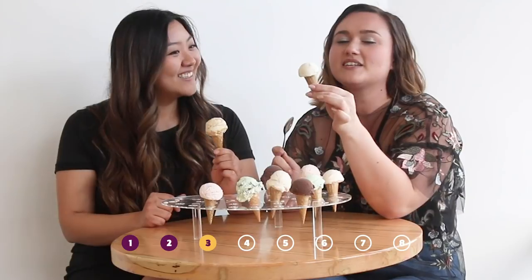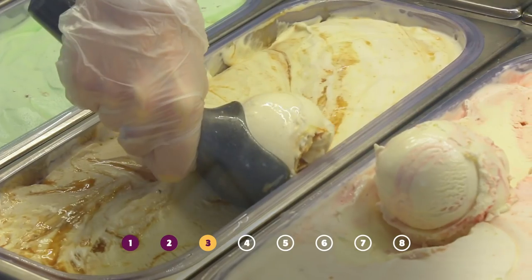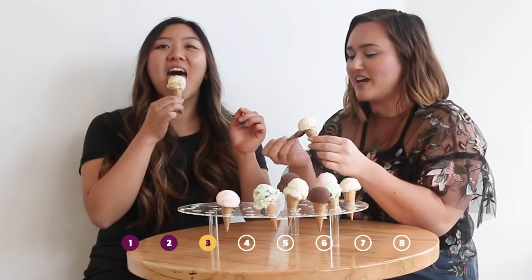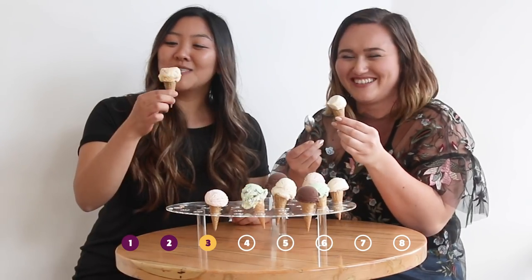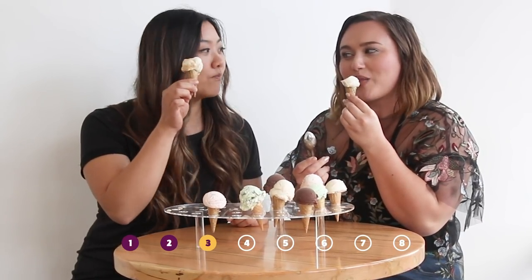It is an oatmeal ice cream with a honey caramel and single malt scotch. It tastes like one of those oatmeal cookies you would get with your lunch, with the icing on top. This makes me think of when the characters in Game of Thrones are in taverns eating their breakfast, but in ice cream.